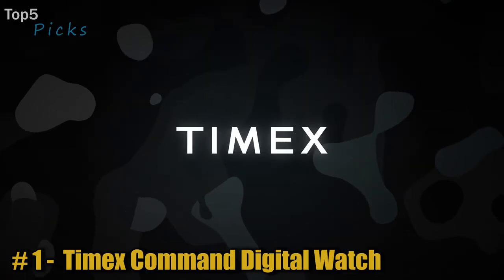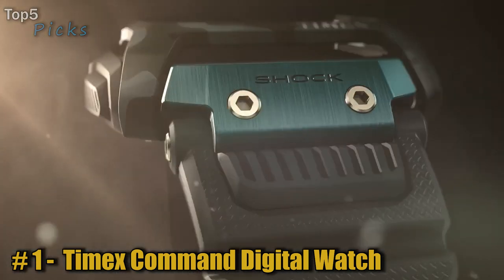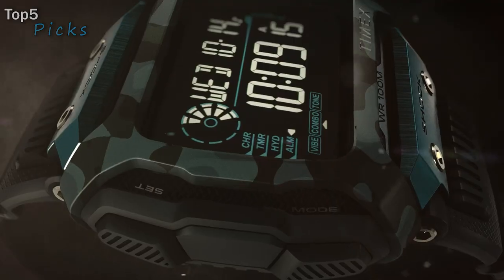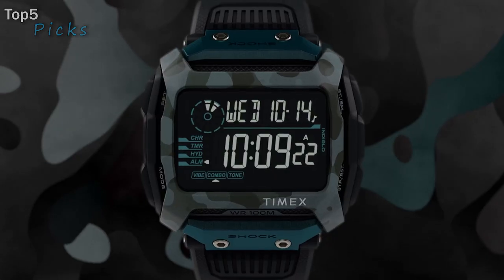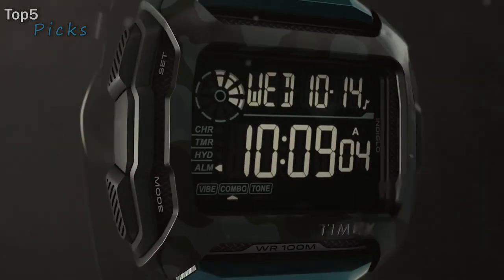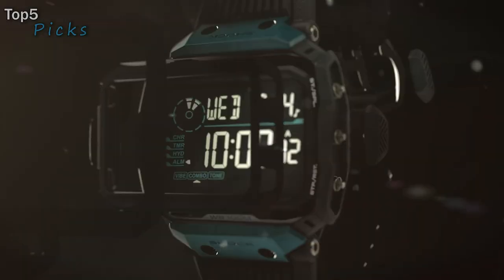Number 1: the Timex Command Digital Watch. Adjustable black 24mm resin strap fits up to 8-inch wrist circumference. Shock-resistant to ISO standards. 100-hour chronograph with lap and split times. Three daily, weekday, or weekend alarms with 5-minute backup. 24-hour countdown timer with stop and repeat. Dual-mode alarm offers vibration and/or audible alert. Three time zones. Hydration alarm.